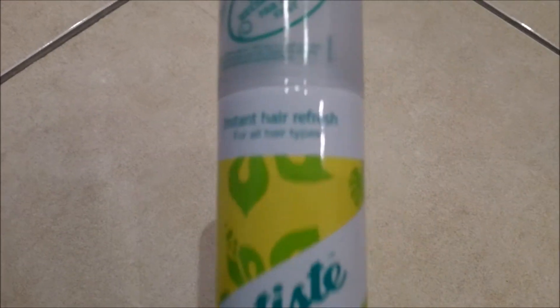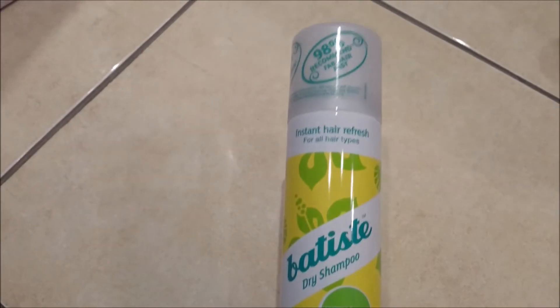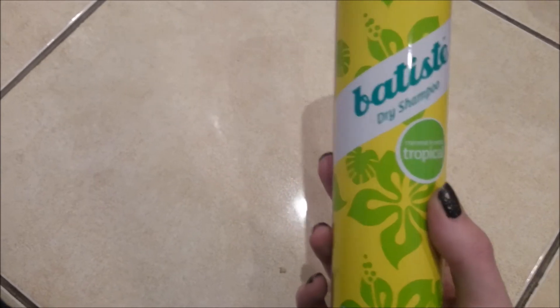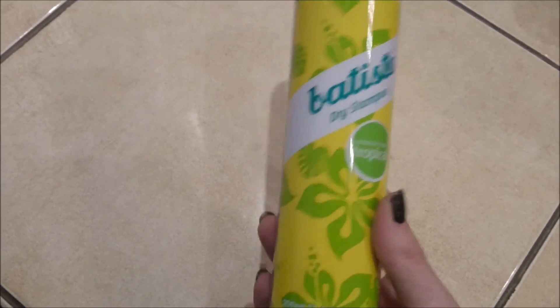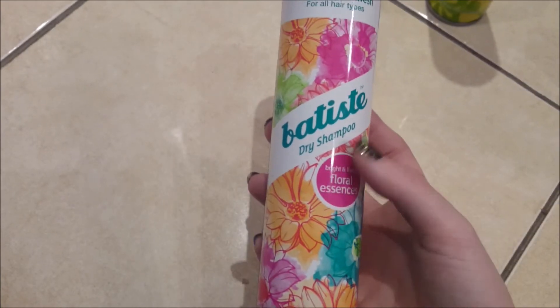Moving on to Boots, I'll start with hair care. I picked up a Batiste Dry Shampoo in Tropical — just the 200ml one. I've switched my hair washing to once a week instead of twice, so these are a real saviour right now and I love the Tropical one. I also repurchased the Batiste Floral Essence — I've already had one and I really like it. They were both £2.99.